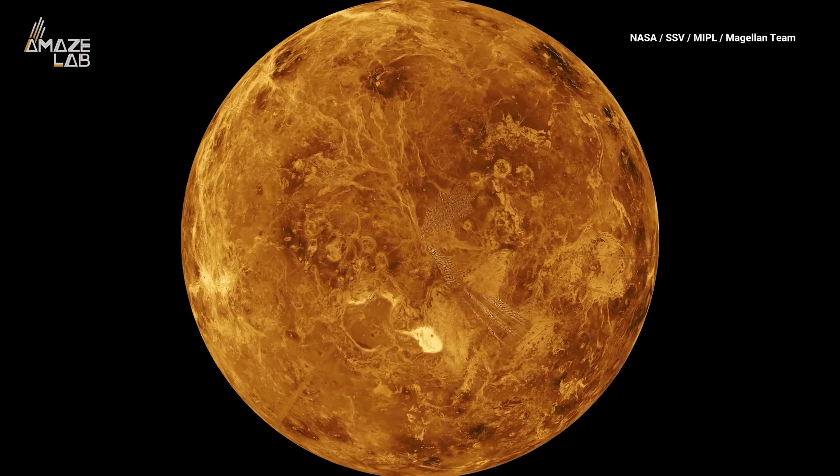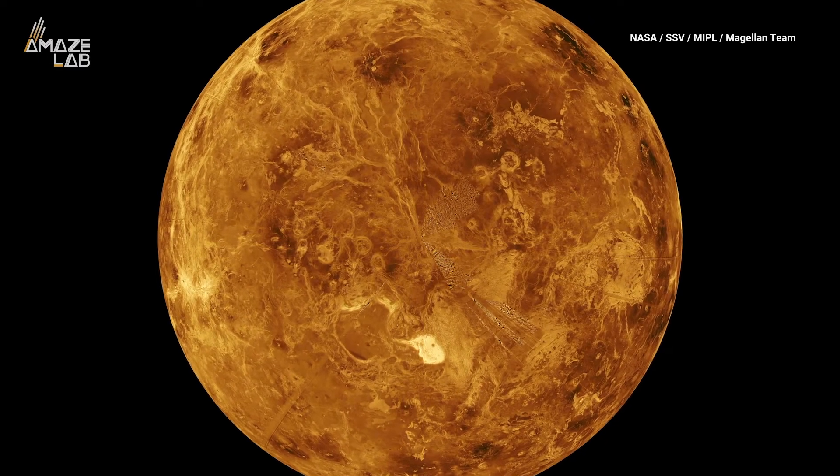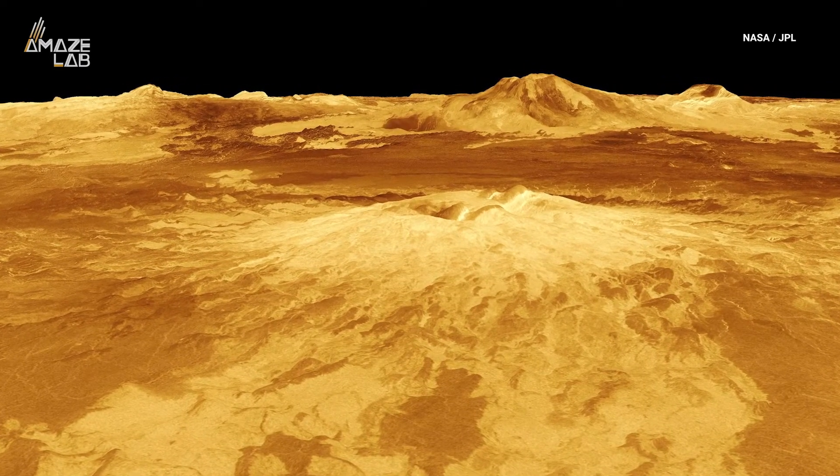The planet's surface has ring-like structures called coroni, which suggests a warm interior and geologic activity. But scientists thought these were signs of ancient volcanic activity, and that Venus had cooled to slow that down.